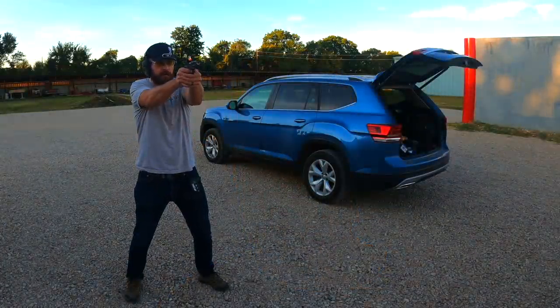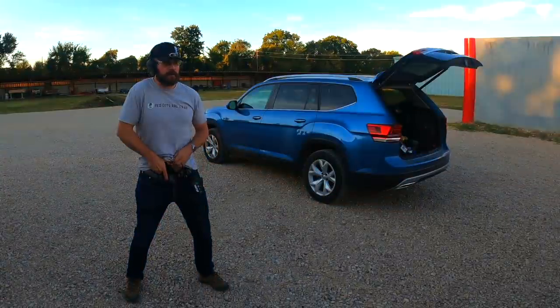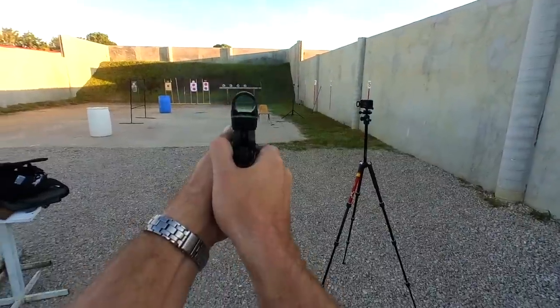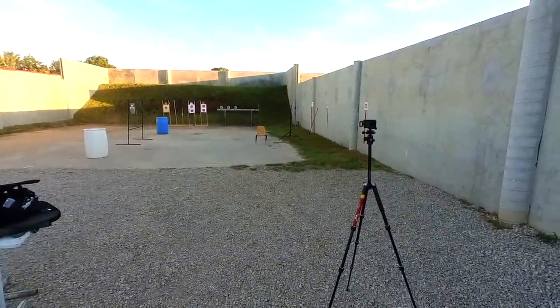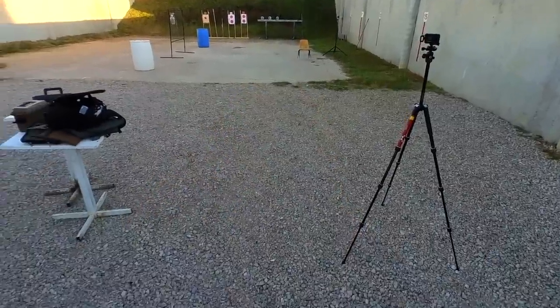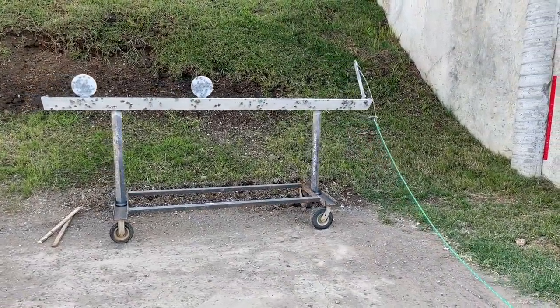Next up is the Staccato C2. This year I've been competing with an open gun — a Bull Armory Ultimate Racer — so the Staccato replicates that sight picture and index better than any of the other guns. The grip is very similar to my competition gun, and as a result my draw was faster because the dot was exactly where I was looking when it came out of the holster. But for the same reason as the Beretta, I bit on a couple of dodgy sight pictures and ended up going four for six.